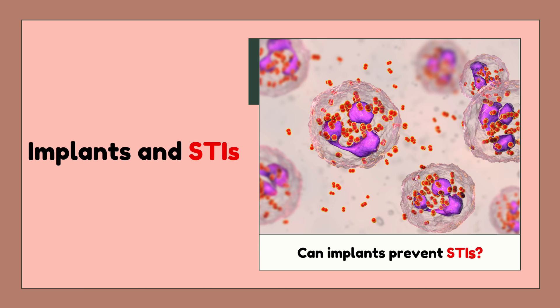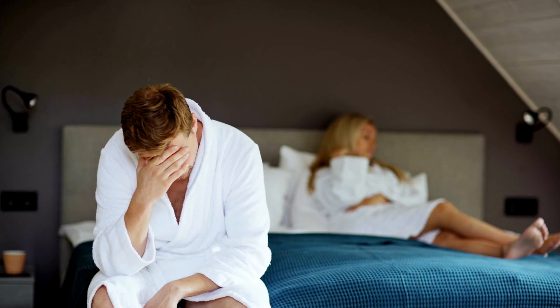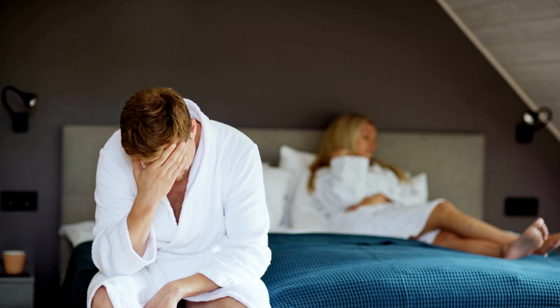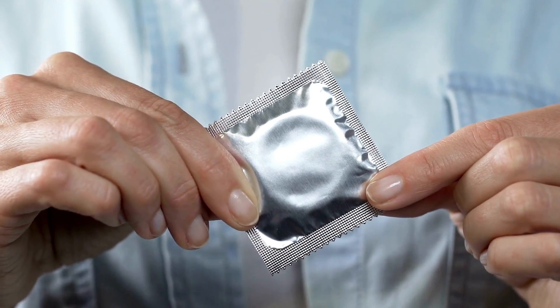Can implants prevent STIs? The implant does not protect you from sexually transmitted infections — STIs — such as chlamydia, gonorrhea, or HIV. One meaningful way to prevent STIs is to use condoms every time you have sex, even if you're using an implant or any other method of contraception.